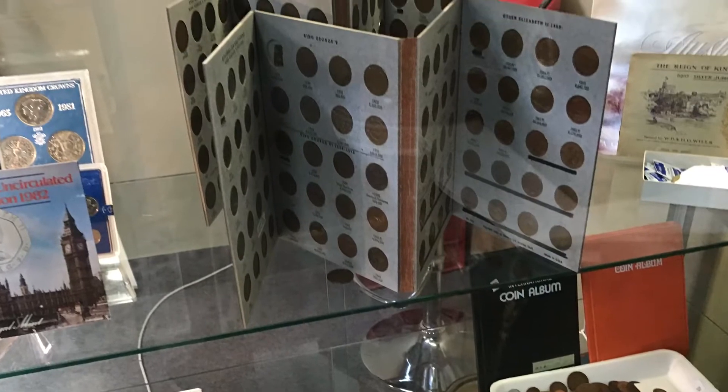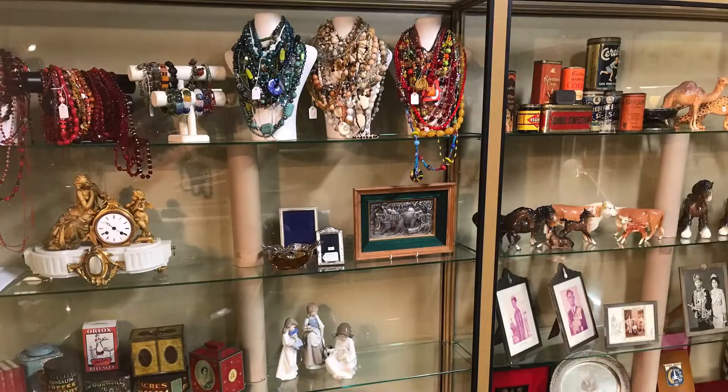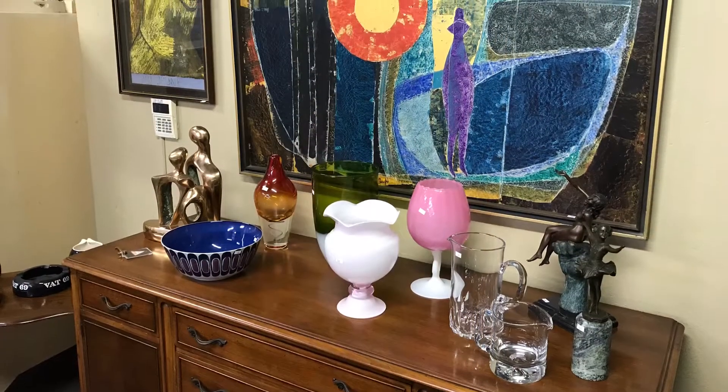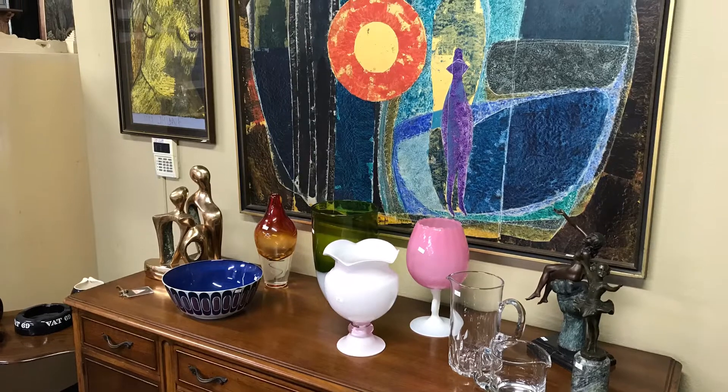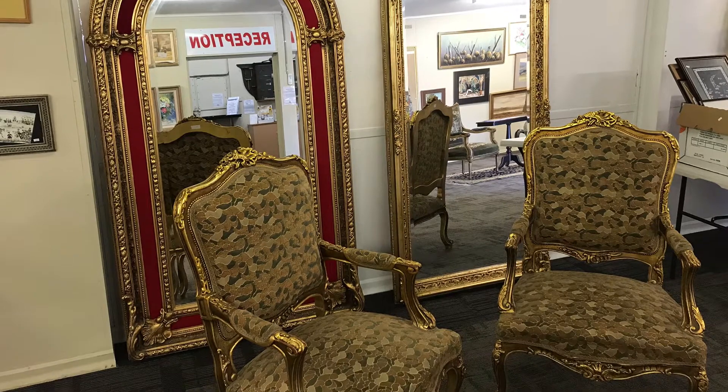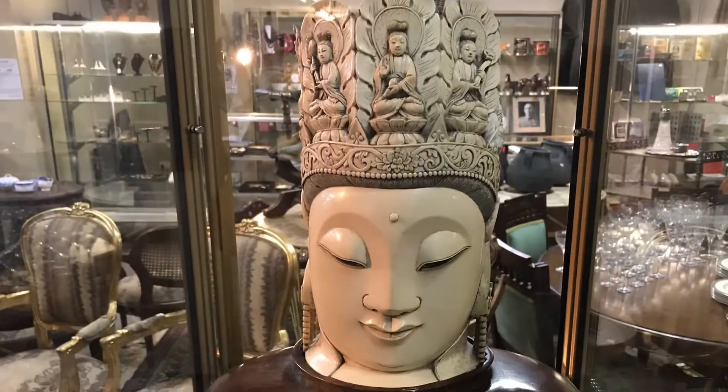It's a huge auction and there's something for everyone, including some great costume jewelry and some top-end fine jewelry. Some of the artworks you'll see through the video are really collectible — some big names and some really nice retro colorful pieces that'll enhance your home, office or studio.